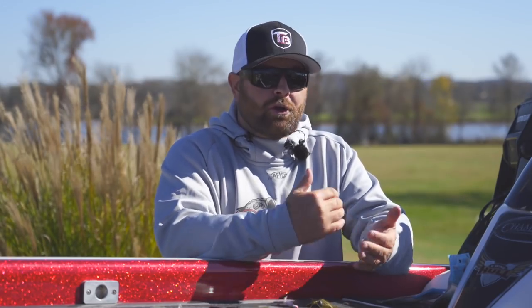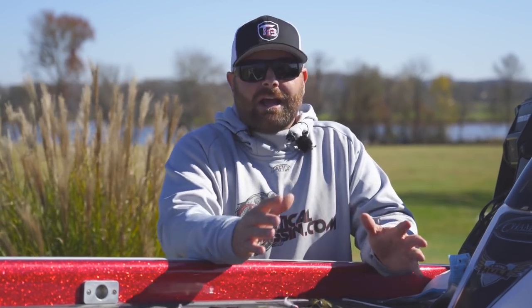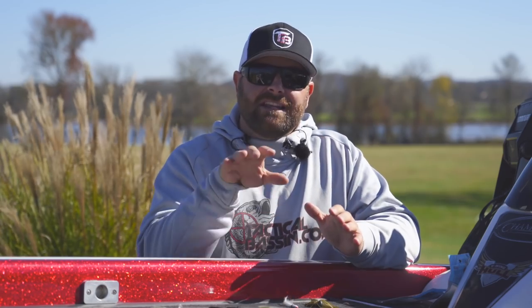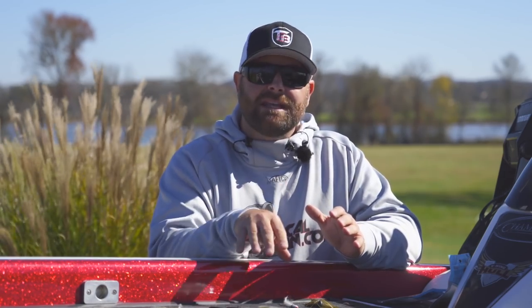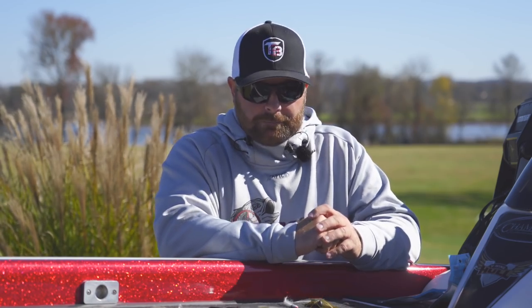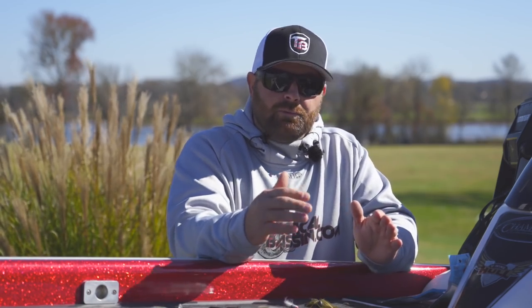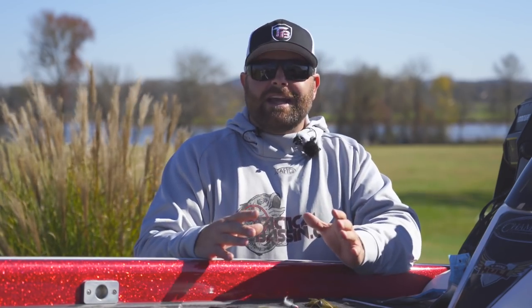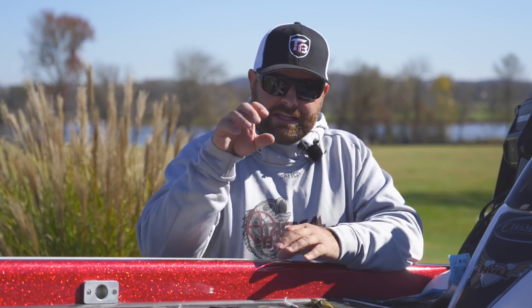Wintertime fishing, cold water fishing can be very, very tough. We get asked pretty often what are your confidence baits, what are the must-have baits? We've done winter fishing videos in the past, but today I really want to key in on these five or six techniques, these specific baits, because I have so much confidence in them. We get to fish all over and really put these baits to the test, and that's how I've been able to shrink down my recommendations to these key baits.